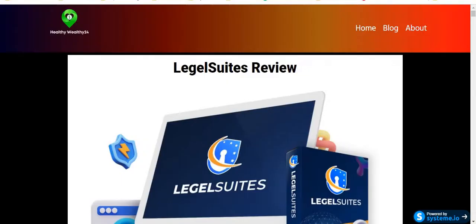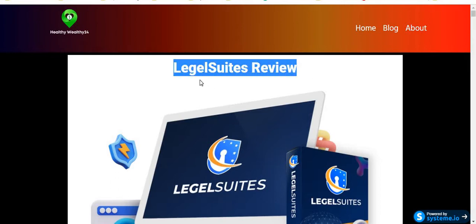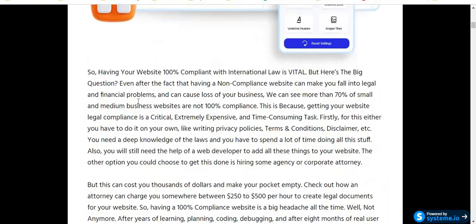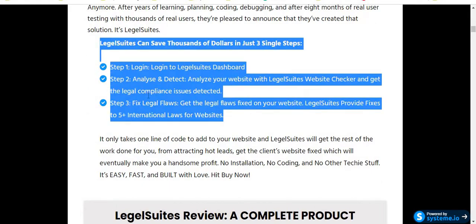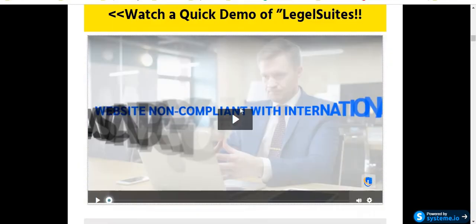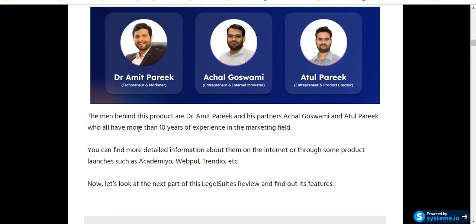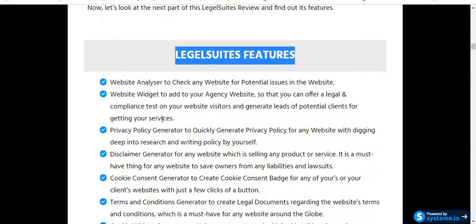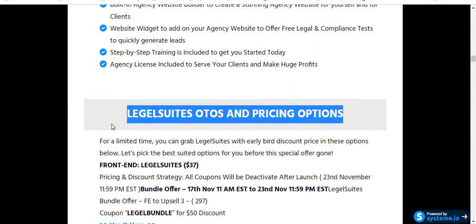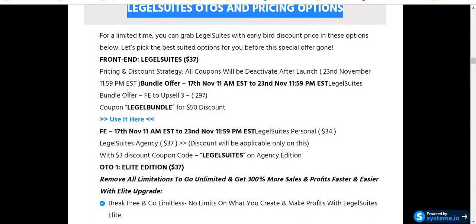I'm going to jump on my blog, healthywealthy24.com. This is my blog and I wrote the full review about Legal Suites here. Here is the full review — what Legal Suites is all about, how the software works, the three simple steps, the complete product overview. Everything is here. I also put the official demo, and the creator Dr. Amit Farik has over 10 years of experience in the marketing field. I put all the most important information about this software here on my blog.